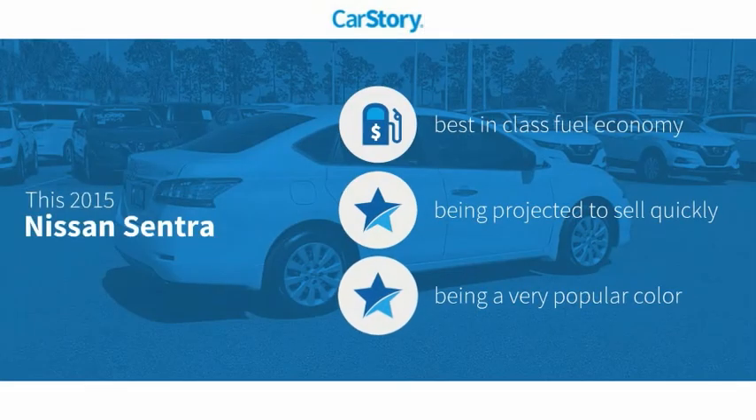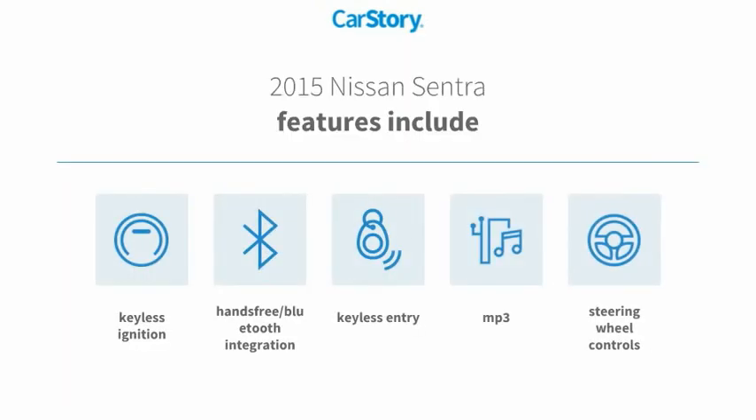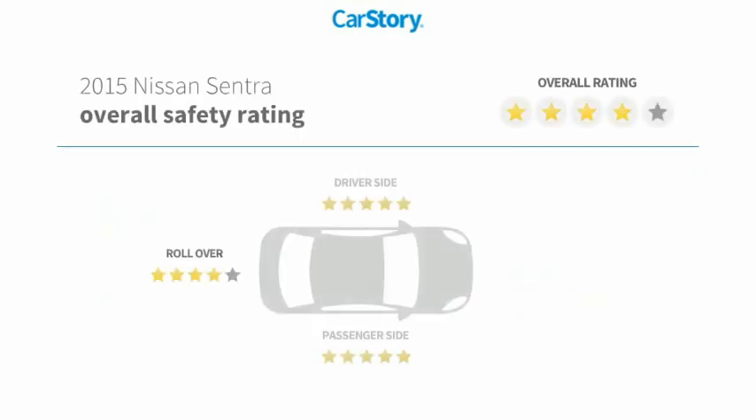Car Story research indicates this vehicle as having best-in-class fuel economy. Features also include keyless entry, keyless ignition, steering wheel controls, MP3, hands-free Bluetooth integration, and has been listed as an IIHS Top Safety Pick with these ratings.